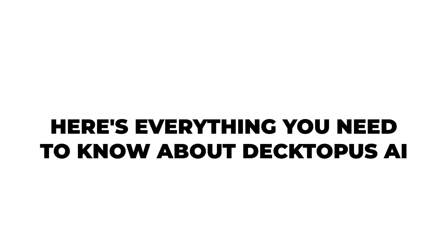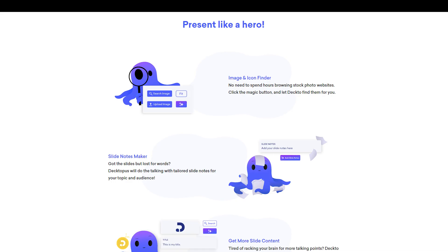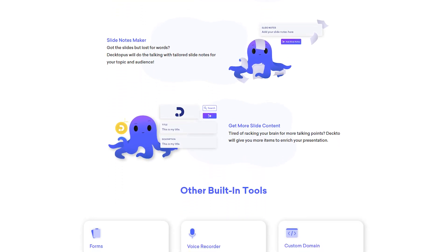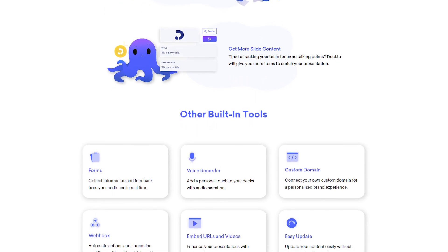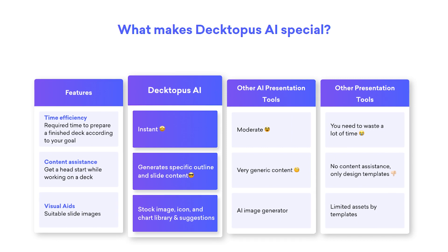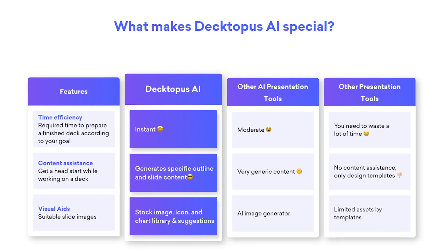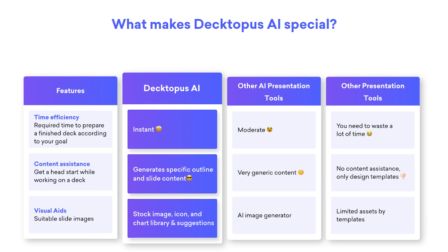Here's everything you need to know about Dectopus AI. First off, Dectopus AI is an AI tool that was designed to help you easily improve your presentations. The group that created it was tired of typical presentation struggles, offering a fill-in-the-blanks approach to transform the process and make it a whole lot easier. Their AI streamlines the creation process, saving time and eliminating stress. It handles the heavy lifting while you focus on delivering your message without struggling with formatting or other issues.